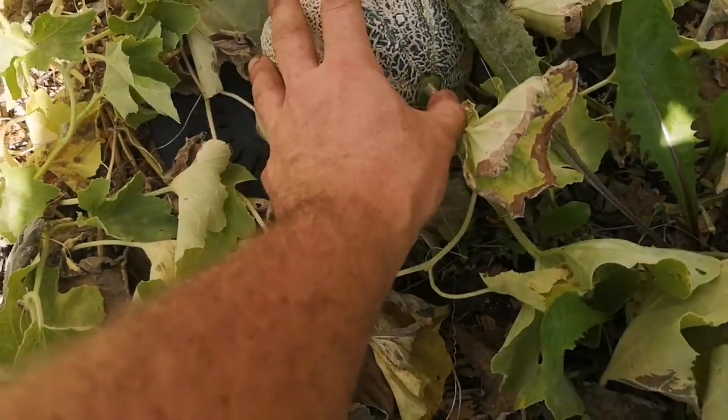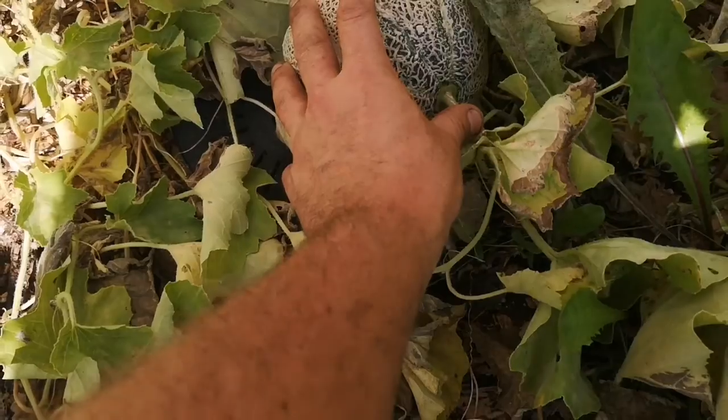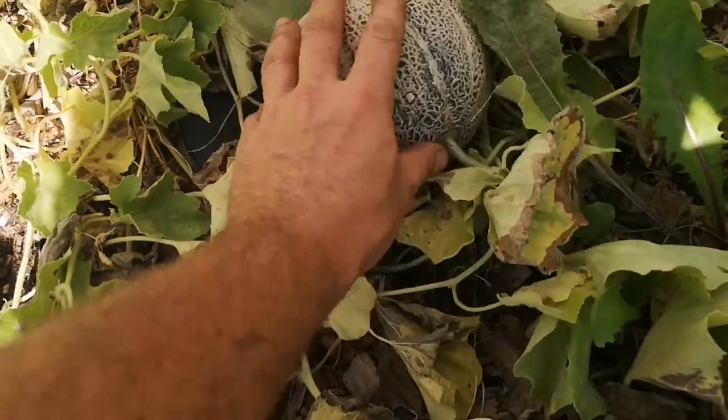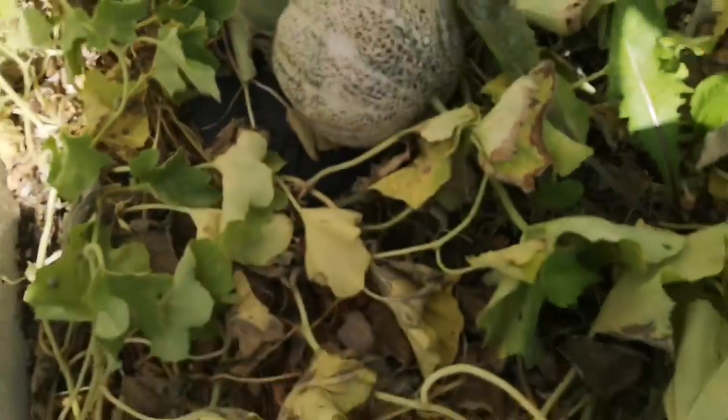There's a backstory, but if I remember correctly, somebody found it in an old seed collection and they were able to bring it back to the public so that everybody can grow it.